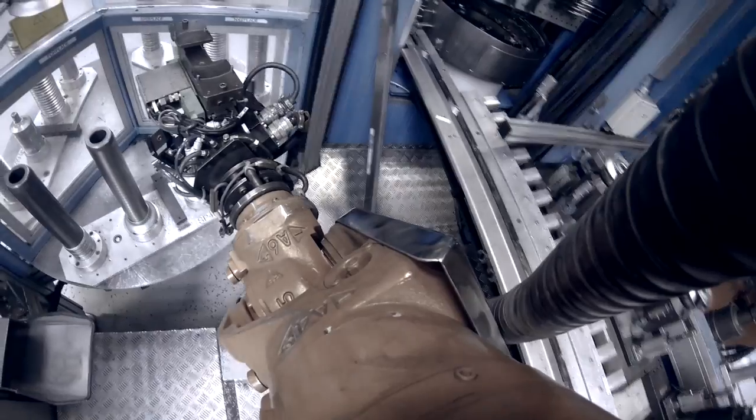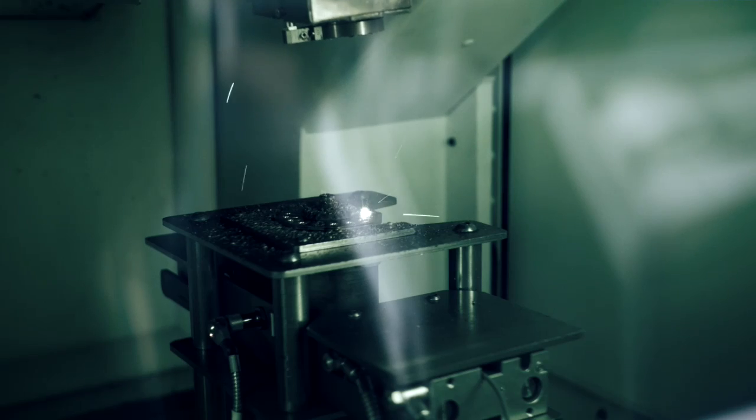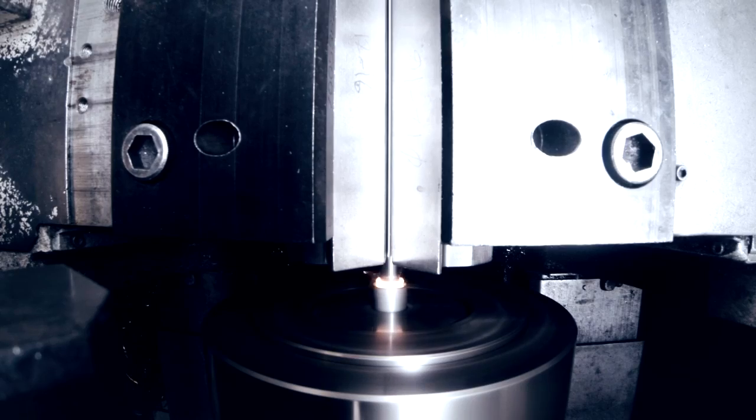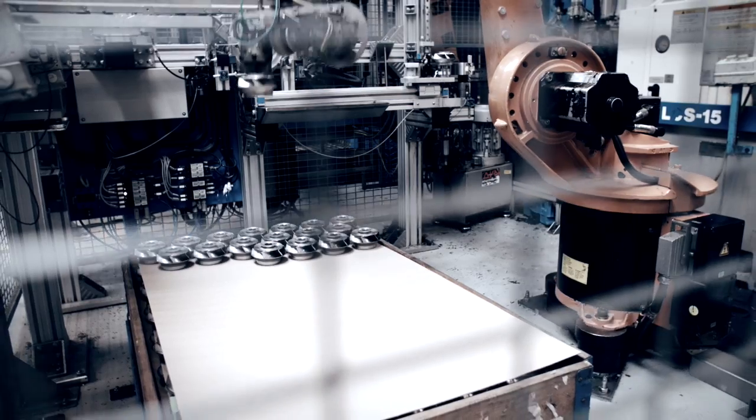The large stainless steel rolls are transformed into pump components by means of state-of-the-art processes and robots. Operating around the clock, the robots are a vital part of making sure that Grundfos can meet the growing global demand for SP pumps.